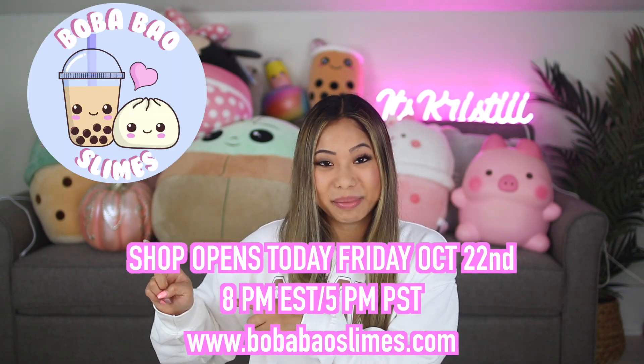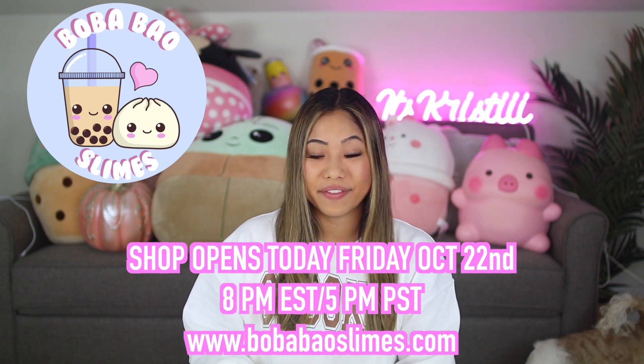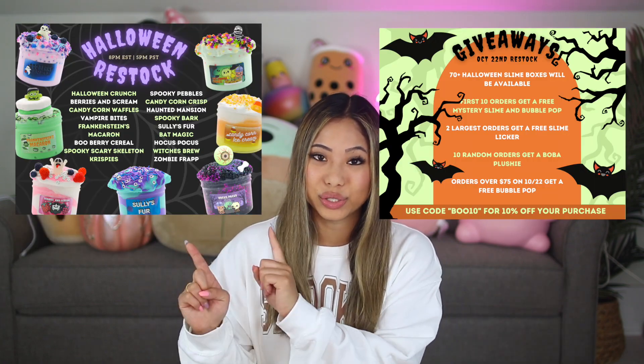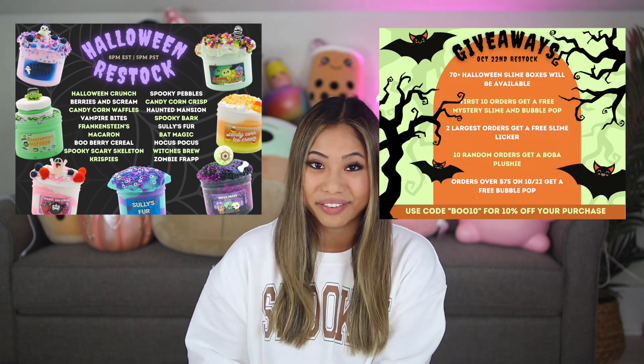My Slime Shop opens today at 8pm Eastern Standard Time, 5pm Pacific Standard Time. This is by far one of my favorite restocks and it might be our biggest restock of the year. We have over 70 Halloween slime boxes that will be available. I'll have a picture of it right here and I'll also have the full restock list on the screen right now with the restock details so you guys can pause the screen and check everything out.